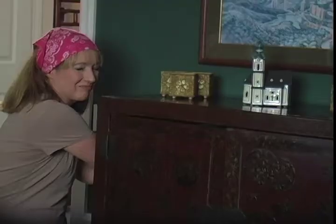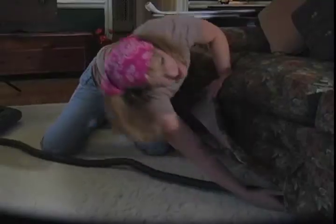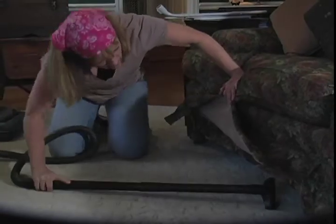Are you tired of back-breaking house chores? Are you using too much energy on what should be an easy task? With VacuCat, you can get those hard-to-reach, out-of-sight places without ever bending over or moving heavy furniture.